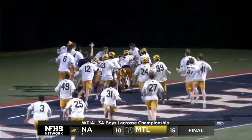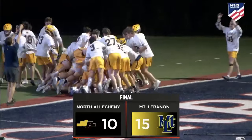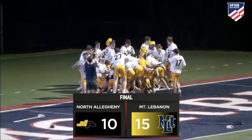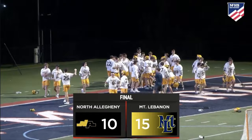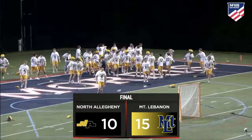Mount Lebanon, from the starting whistle when they went down two to North Allegheny — they didn't flinch, they kept their composure. You can see the staff celebrating. Congratulations to the entire Mount Lebanon lacrosse program and community.